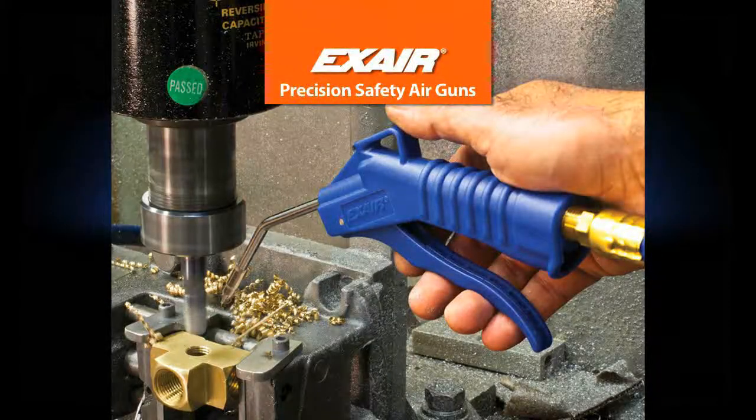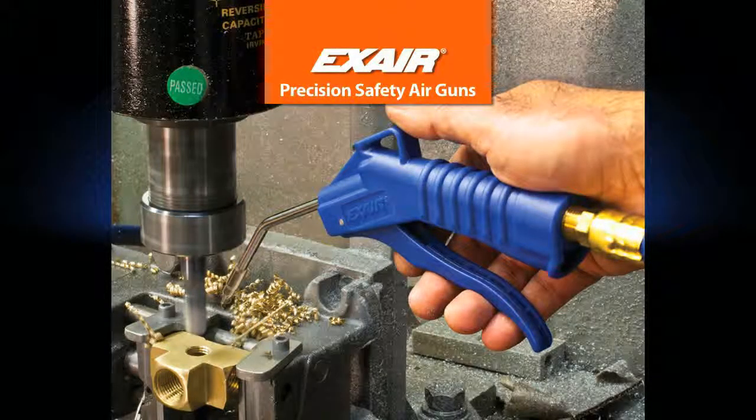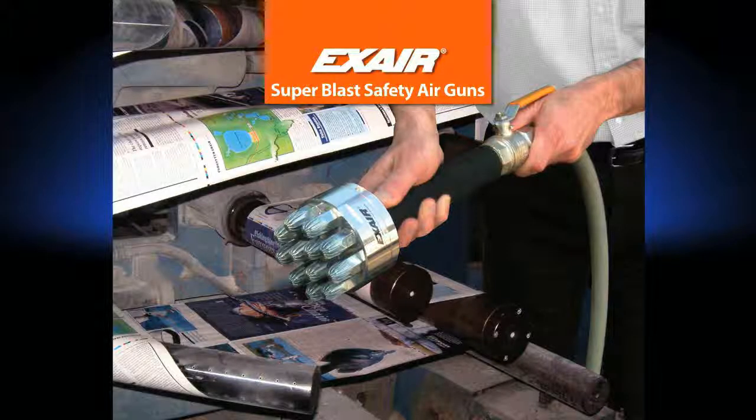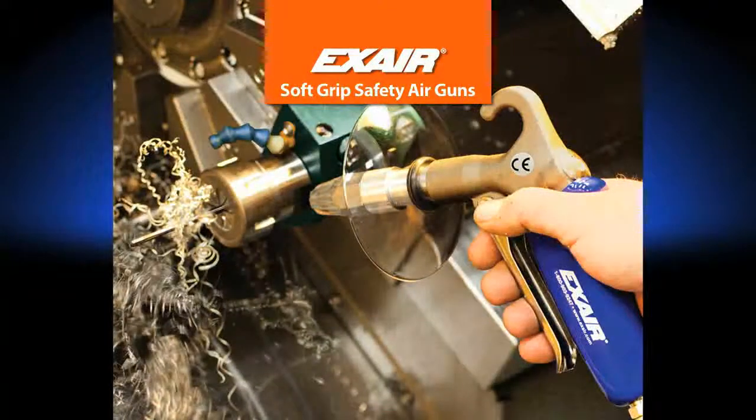X-Air's full line of safety air guns use the X-Air engineered nozzles to provide the same OSHA safety and efficiency benefits. X-Air safety air guns are also available with chip shields to protect operators from flying debris and prevent splash back.